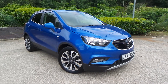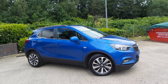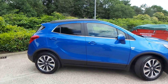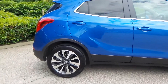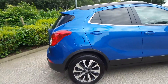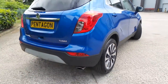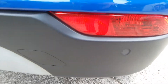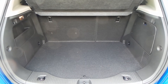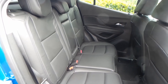Here we have a Vauxhall Mokka X 1.4 turbo elite nav. As you can see, the vehicle comes with 18 inch alloy wheels — a really nice car this one. To the rear of the vehicle you do have parking sensors, and you also have a really good boot size with the vehicle too.